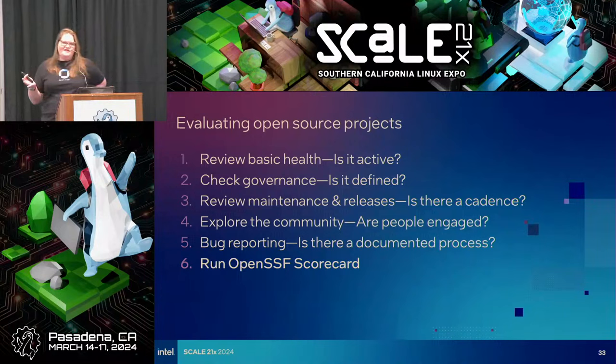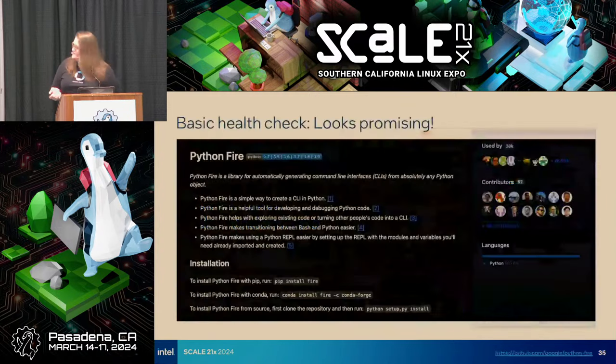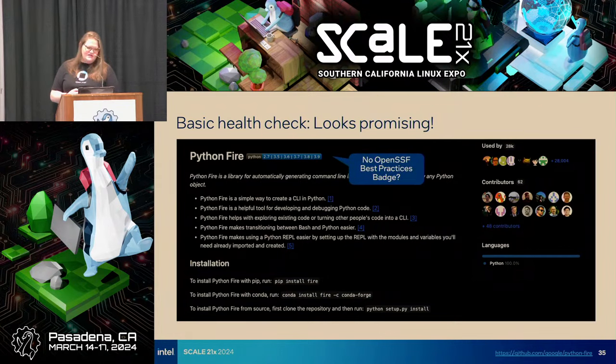We've talked about reviewing basic health — just a quick gut check: is it active? A quick check on governance — is it even defined? We'll review maintenance and releases, see the cadence, and check out the community. Then we want to see that documented bug reporting process. After all that, we can also run OpenSSF Scorecard. We grabbed a random repo, and it looks pretty promising. Its GitHub page shows it's used by quite a lot of people, has a solid number of contributors, and some documentation. It does not have an OpenSSF best practices badge, but we'll forgive them.